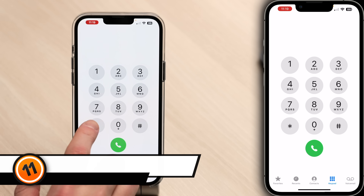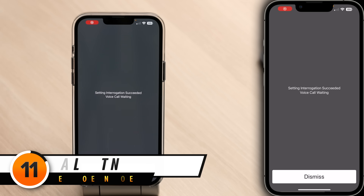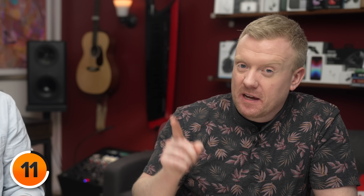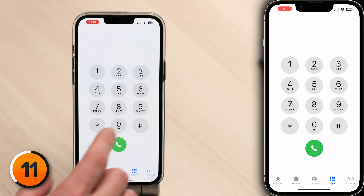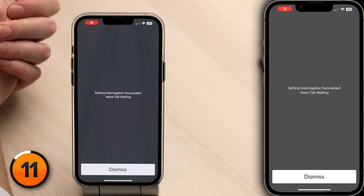This next code unlocks a useful calling feature: dialing *43# turns on call waiting, allowing you to receive another call while you're already on the phone. Most phones already do this, so here's how to turn it off in case those beeps are distracting — dial #43# and hit the dial key to turn off call waiting.